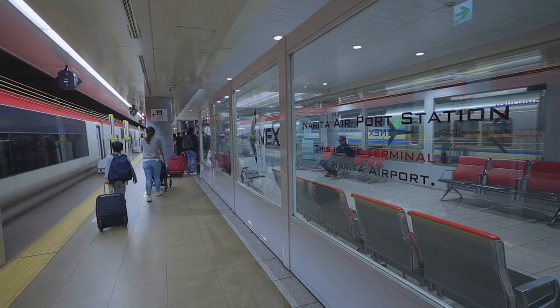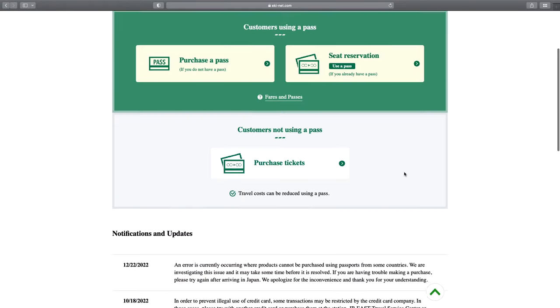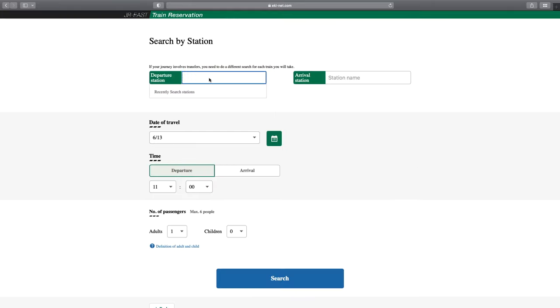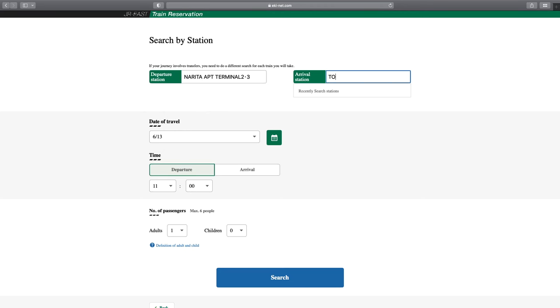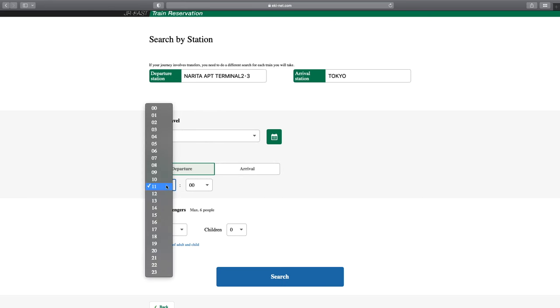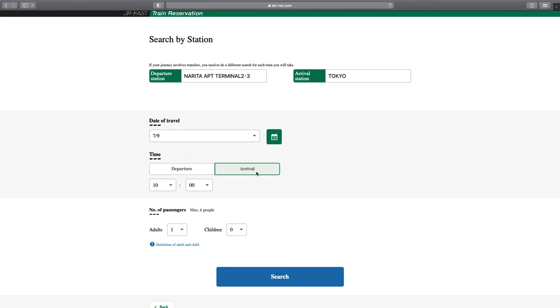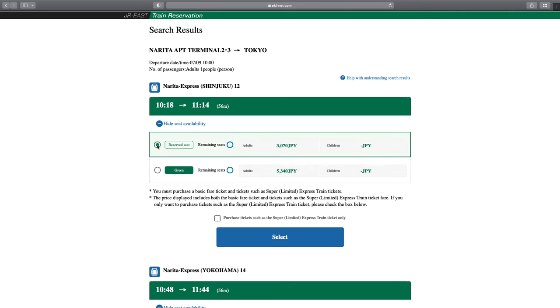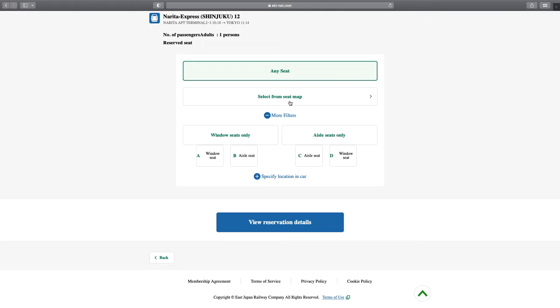I'll leave a link below so that you can check out all the passes in detail. Now let's see how to buy a one-off ticket. On the front page of your account, click on 'Purchase Tickets,' then click on 'Search by Station,' and type in your departure and arrival stations. Let's say we want to buy a ticket from Narita Airport Terminal 2 to Tokyo Station. Select the day you want to go, select the time you want to board or the time you want to arrive at your destination, and then select the number of tickets for adults or children.